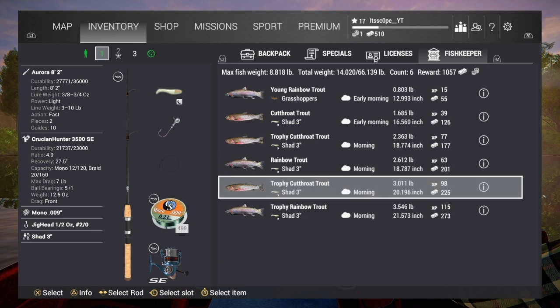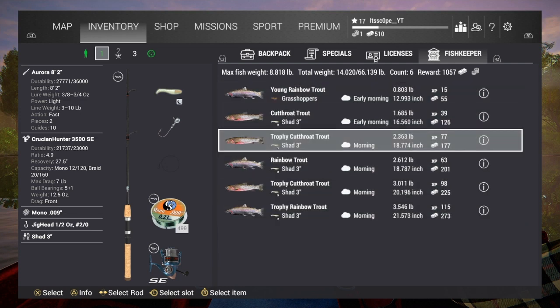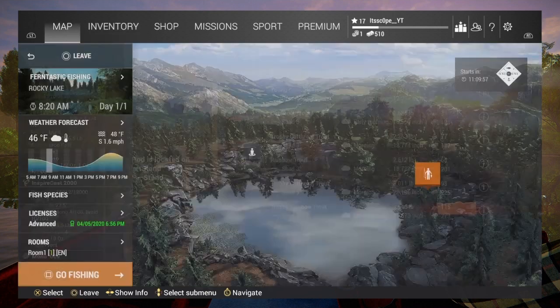You can see the fish I've caught — they go for good money. I also use grasshoppers early morning; as you can see they're quite big ones, so there's the 3.5 pounder at the bottom — really nice fish. My other rod is Creek Pro with an Inspire Cast of Mono 009. I don't really use open feeder, but it's there just in case, with a Mono Leader 0055. Then I've got a simple bell so you can hear if you're using the shad or whatever. And I've got a Quiver Tip — I think you need them. Grasshoppers are really good on this. But that's my loadout.